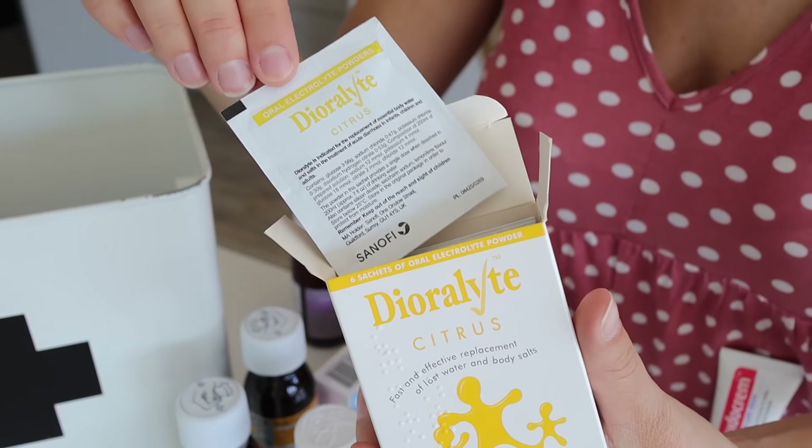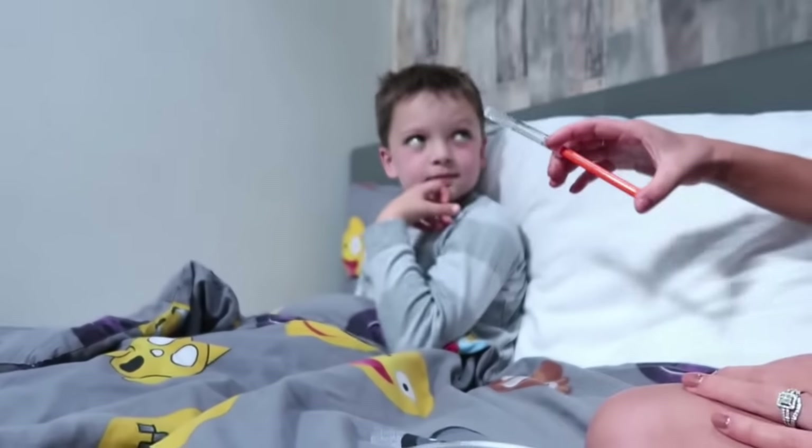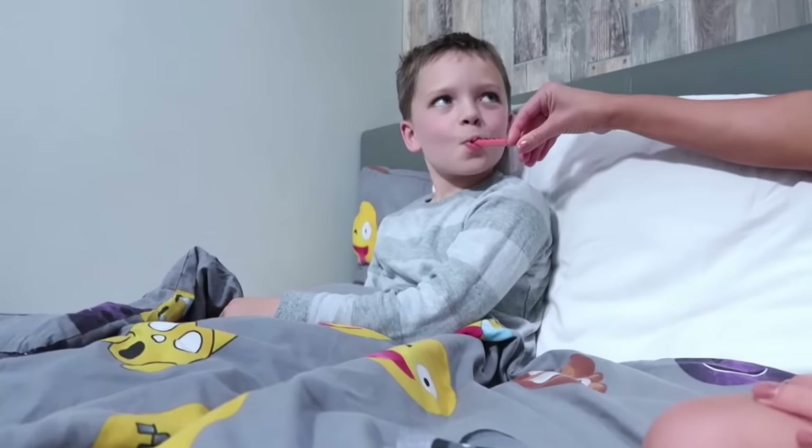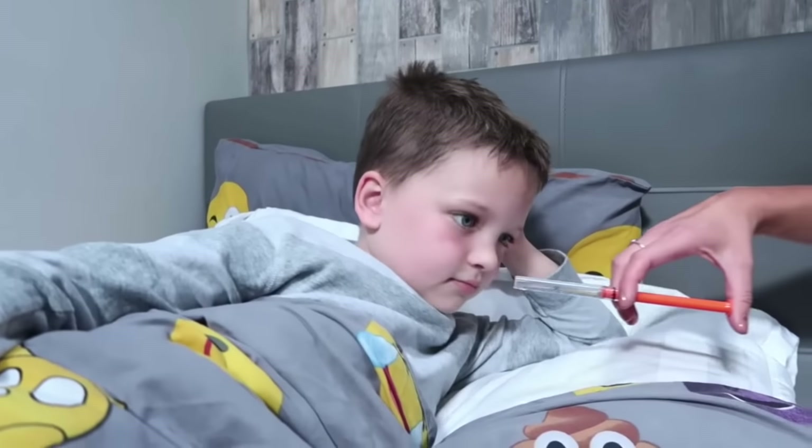We've also got a box of Dioralyte sachets, which is an electrolyte powder that basically replaces your body salts. If you had a horrible sickness bug, diarrhea, or you've been out drinking for a long time, this would really hydrate you. You just mix a sachet in water, or I like to make ice lollies with them. A hack I do is with a little medical syringe — I make up a sachet and give them just five mil every five minutes or so, and over the course of an hour they actually drink down quite a lot. It works really well if the boys ever have a sickness bug.